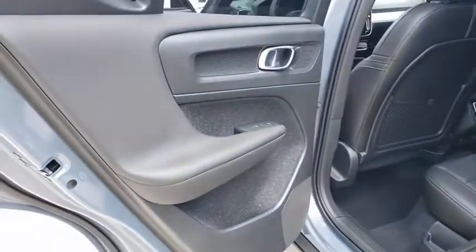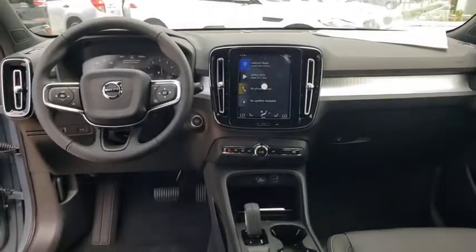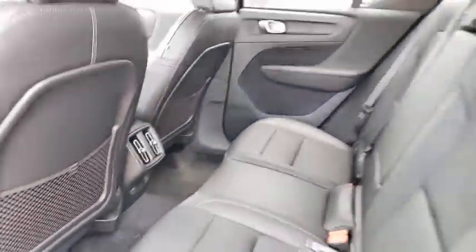Here are some of this vehicle's great options: power liftgate, traction control, dual airbags, leather-wrapped steering wheel, power steering, alloy wheels, four-wheel disc brakes, eight speakers, power windows.